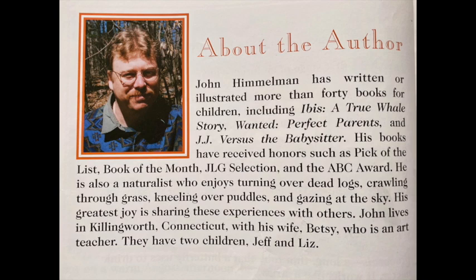John Himmelman has won many awards for his stories and his illustrations. Thanks, John, for this great story of the monarch butterfly.